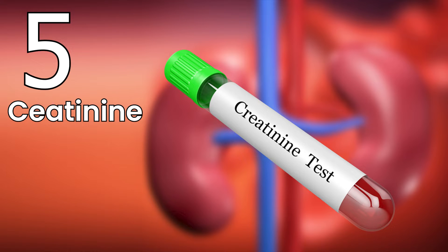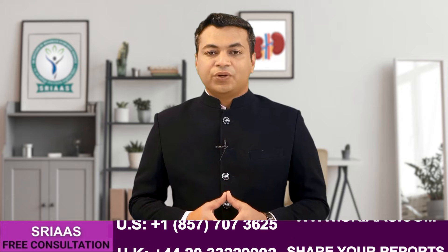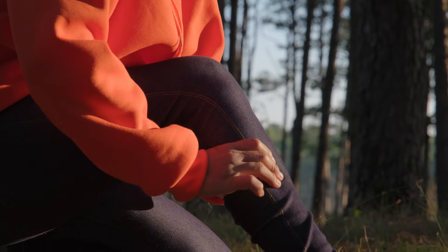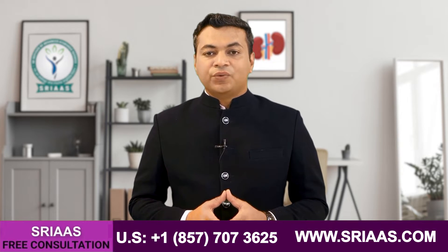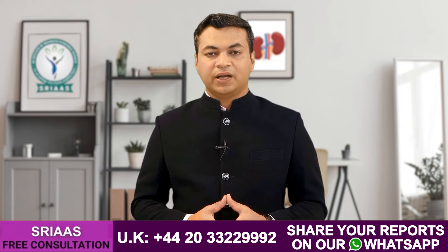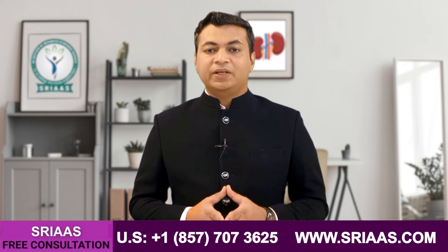Symptom number five: creatinine is the byproduct of muscle metabolism. When the level of creatinine starts increasing in a patient with kidney failure, an increased level of creatinine causes muscle fatigue and cramps. Sometimes in a patient with kidney failure, this increased level of creatinine also causes skin itch and rashes. So now you know what kind of symptoms a kidney failure patient may face because of high creatinine levels.